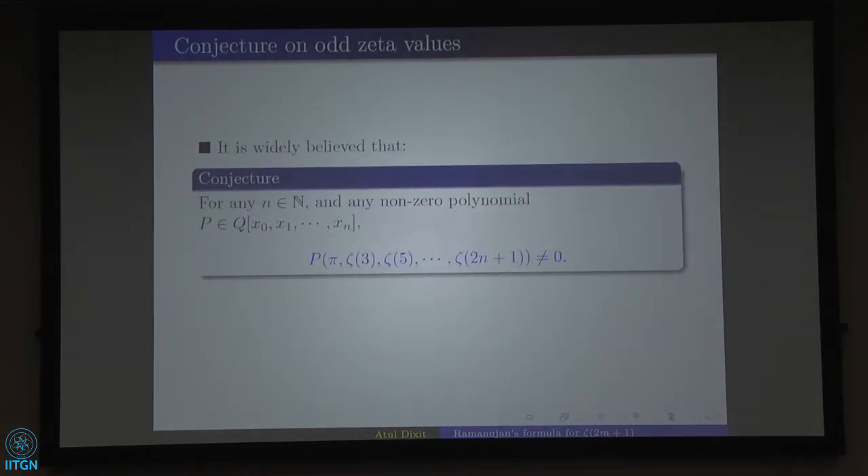There is a widely believed conjecture that if we consider any non-zero polynomial in n+1 variables x_0, x_1, ..., x_n with rational coefficients, and let x_0 = pi, x_1 = zeta(3), ..., x_n = zeta(2n+1), then that polynomial will never equal zero — meaning all these numbers are algebraically independent. Once algebraic independence is shown, each is transcendental for free. But this is still a conjecture.